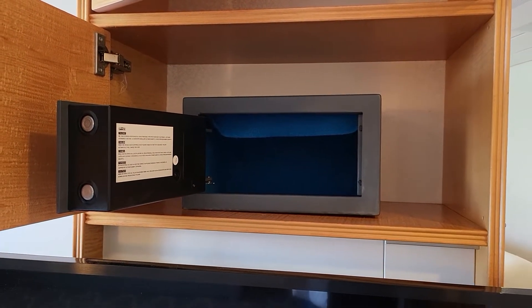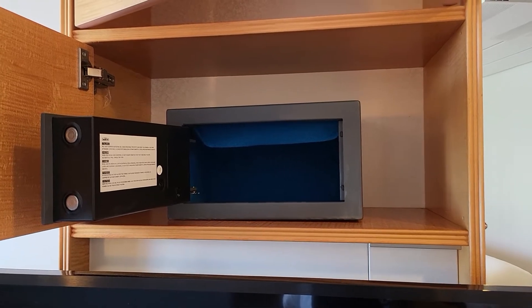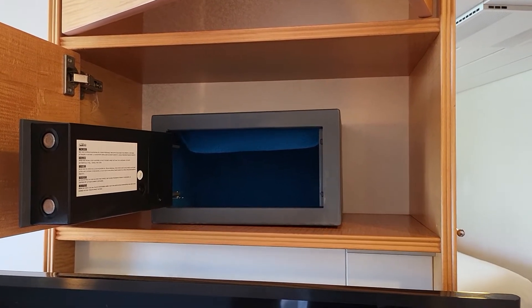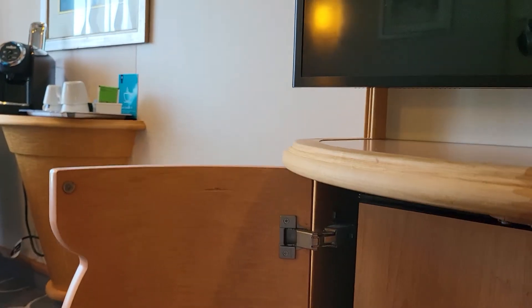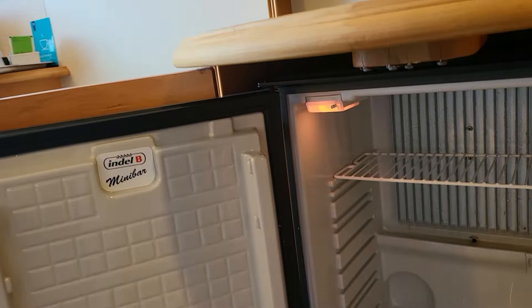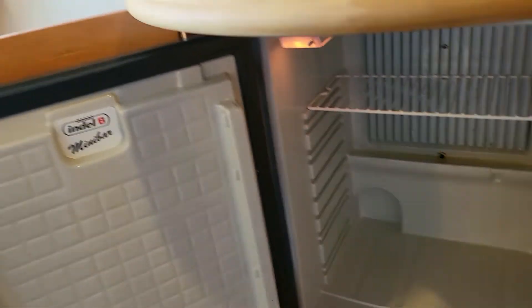A tiny little safe for your valuables — it will not fit an iPad, or maybe a small iPad, and your cell phone and stuff. There's a little fridge; it's empty, so if you want to go ahead and put stuff in it, that works out.